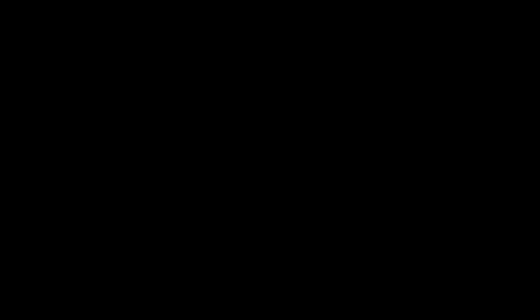You get rubber pouring off the tyres, smoke pouring off the tyres out of the exhaust — it's all part of it, it's all part of the passion. It's rated at 250 horsepower.